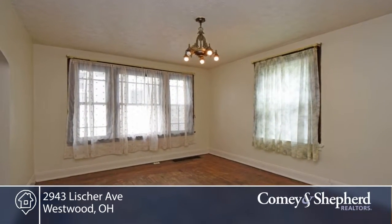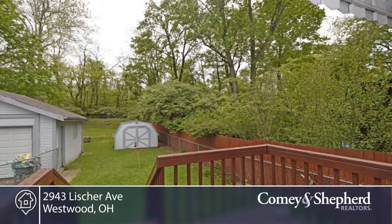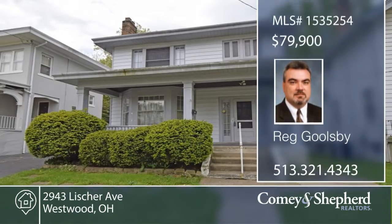This is a great opportunity to do your own cosmetic updates on this three-bedroom, one-and-a-half bath with a two-car garage. Phone Reg today for a personal showing.